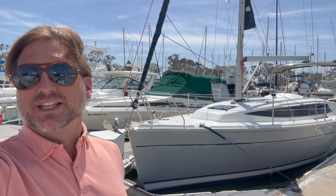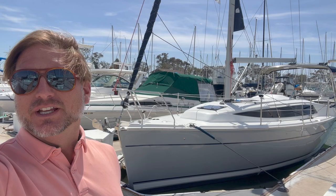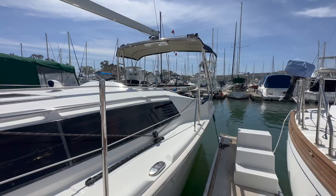Hi everyone, Ian here. Behind me is a new listing of mine in Dana Point, California. This is a 2016 Marlowe Hunter 31. Let me show you some of the features and benefits that this vessel has to offer.